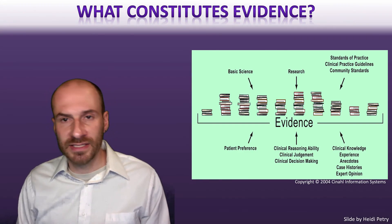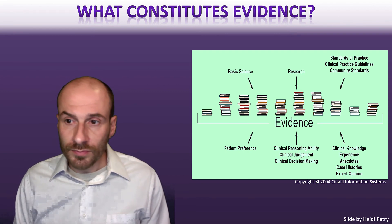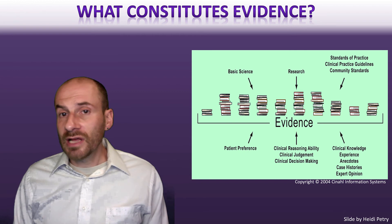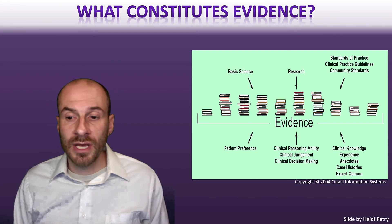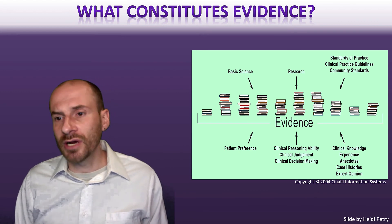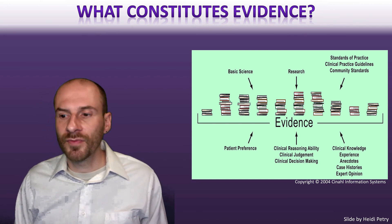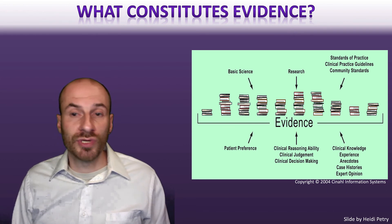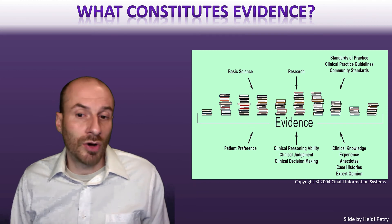When talking about evidence in evidence-based practice, one major element is research — that's at the center. But there's a lot of other evidence that's really important for making decisions. You can use basic science, consider patient preferences, think about clinical judgment for your specific site, clinical reasoning, clinical knowledge, expert opinion, general standards of practice, and clinical practice guidelines. All of these constitute evidence and are really important for guiding our decisions.